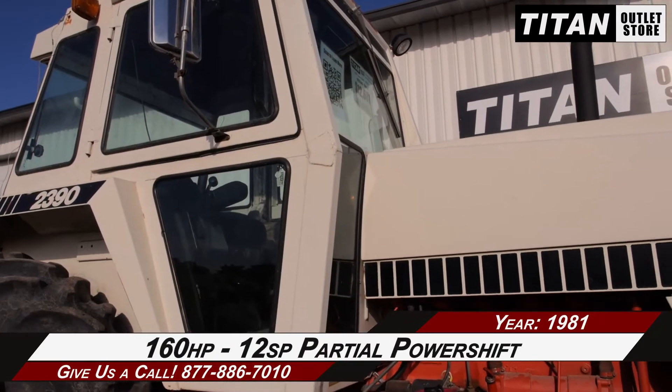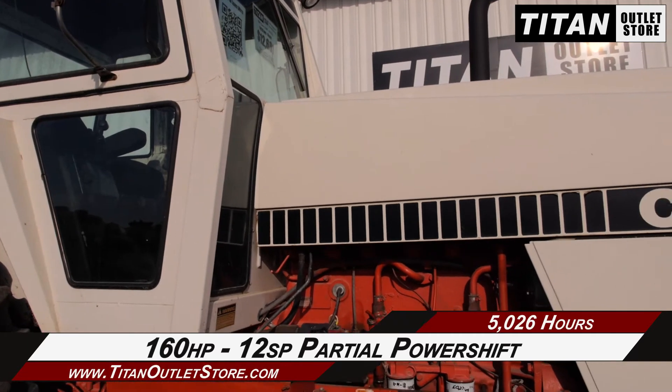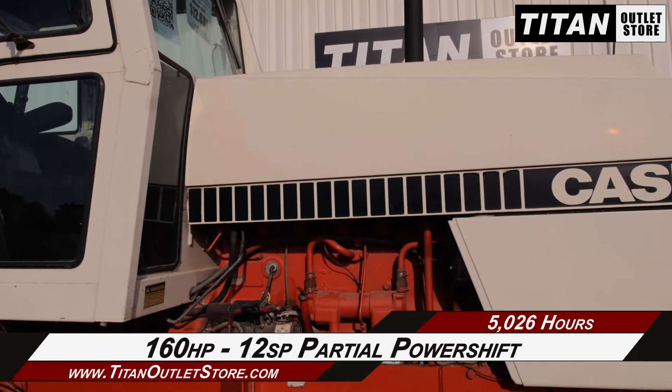Starting up front, this 2390 has 160 horsepower and a 12-speed partial power shift transmission.